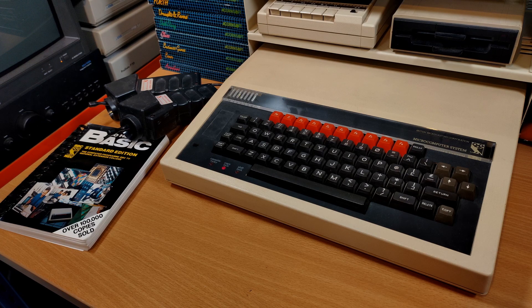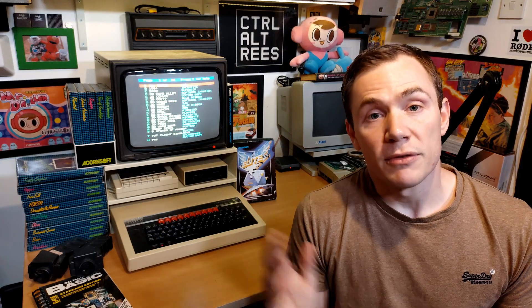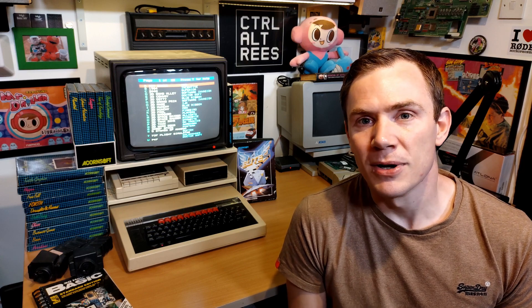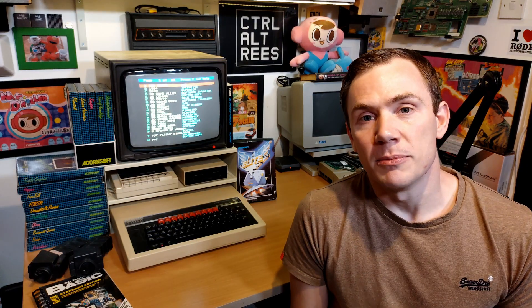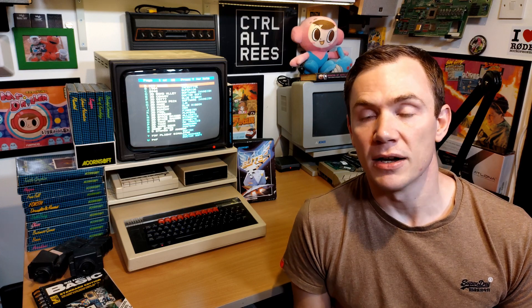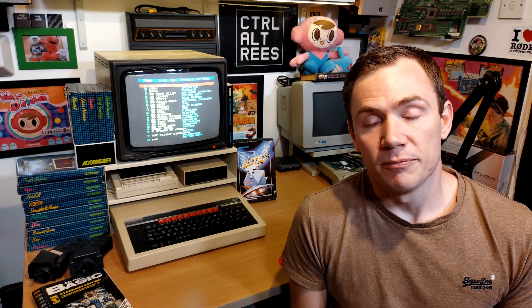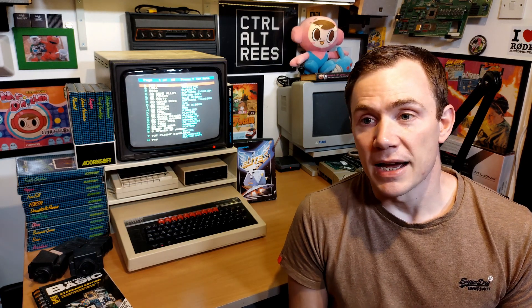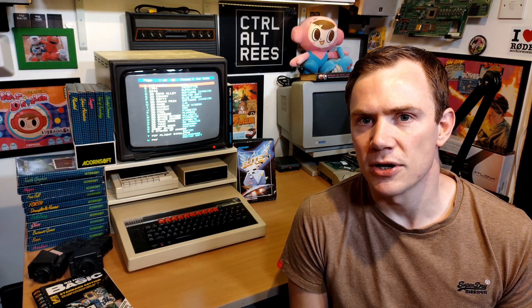As well as being important to the world of computing, which is something I'll talk about a little bit later on in this video, this was the very first computer that I ever used back in Mrs Ward's classroom at Stokes Primary School in the late 80s. I distinctly remember the computer being set up in the corner of the classroom on a proper computer trolley, and I remember playing Granny's Garden on it and my very first experiences of programming with stuff like Logo and Turtle Graphics, and even a bit of BBC Basic I think.